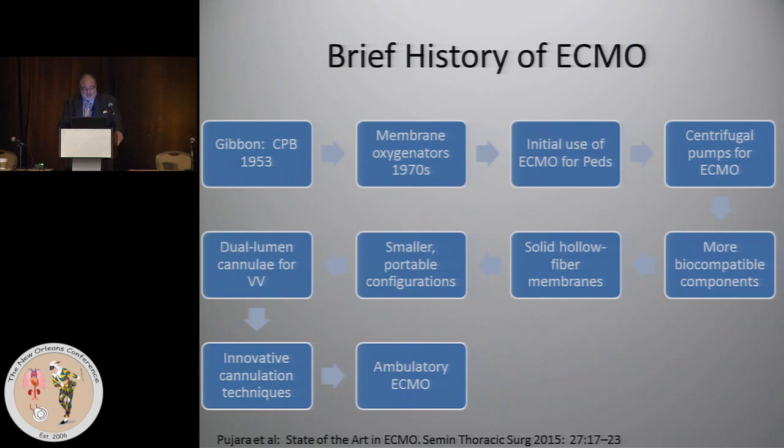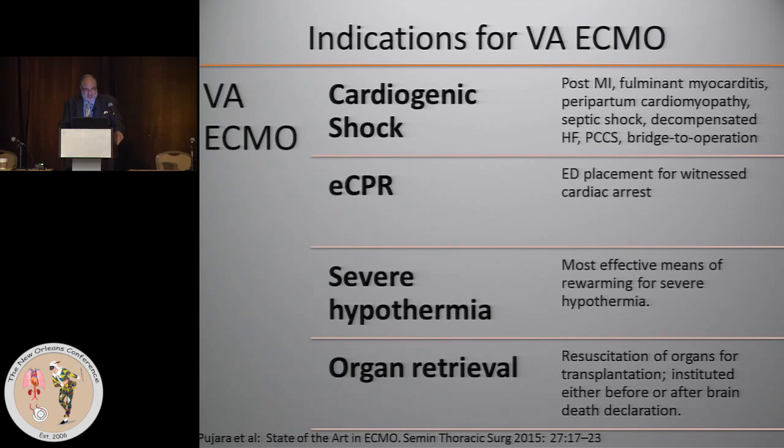The penultimate achievement has been ambulatory ECMO, which even in the present day people think is unbelievable.